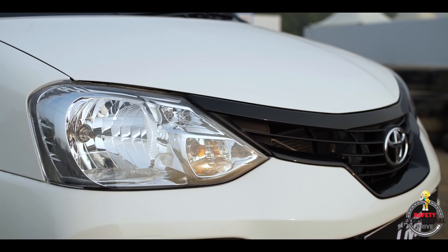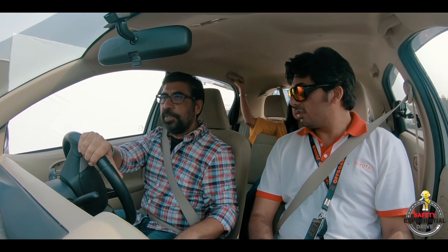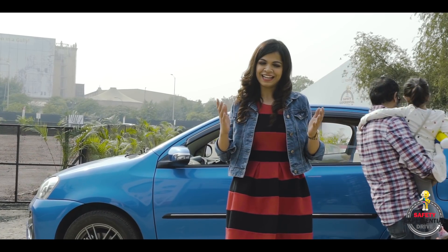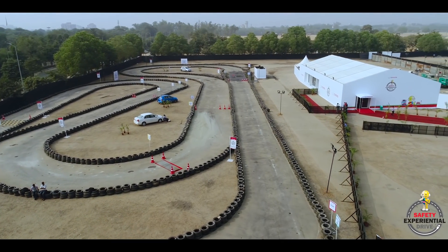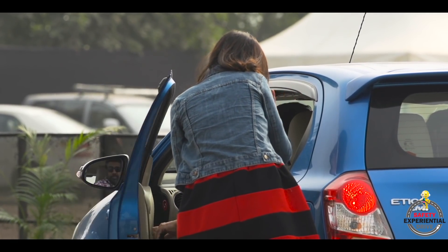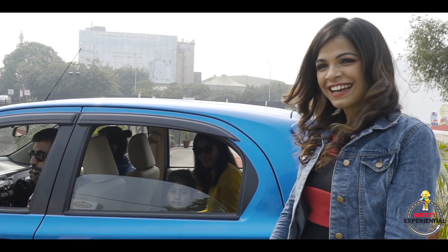Both the Etios and the Liva are the best long-term investment options in their respective segments, giving you complete peace of mind, excellent safety for you and your family, and last but not the least, the joy of owning a Toyota. That's all for now from the Toyota Etios Safety Experiential Drive. I will see you soon again. Goodbye.